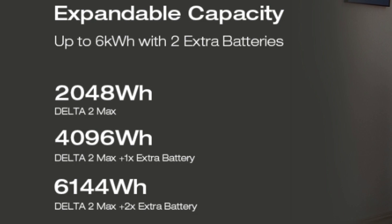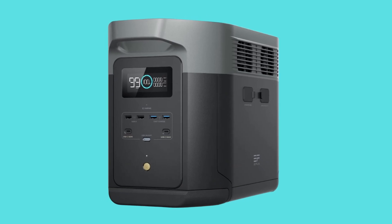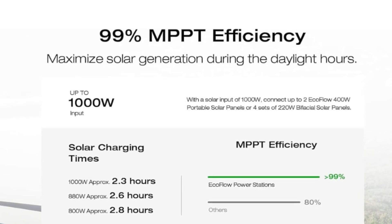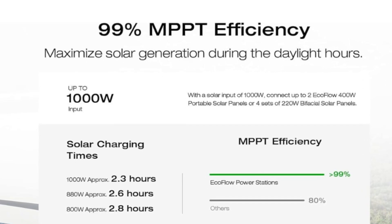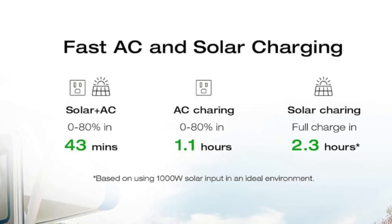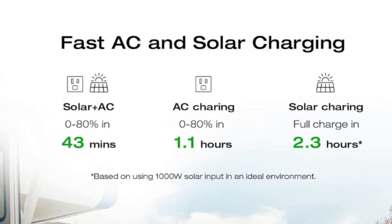Number three: expandable capacity — from 2 kilowatt-hours up to 6 kilowatt-hours, tripling the capacity of the Delta 2 Max with up to two extra solar-powered batteries. Customize your energy depending on your needs with a plug-and-play design, making preparing for blackouts easier than ever.